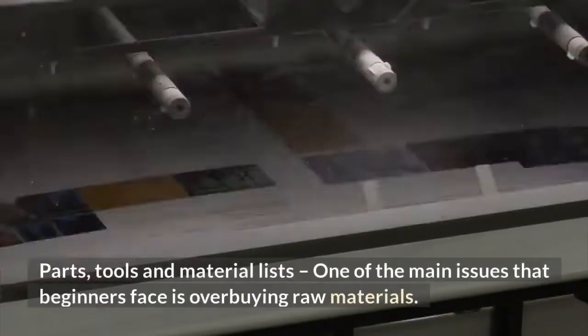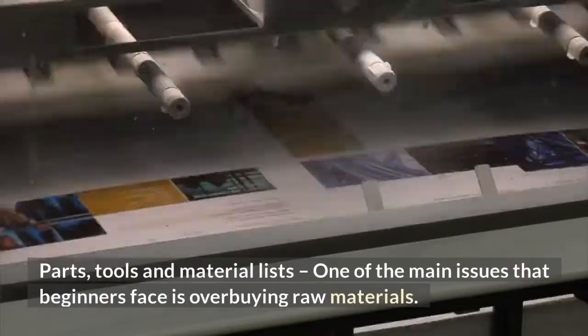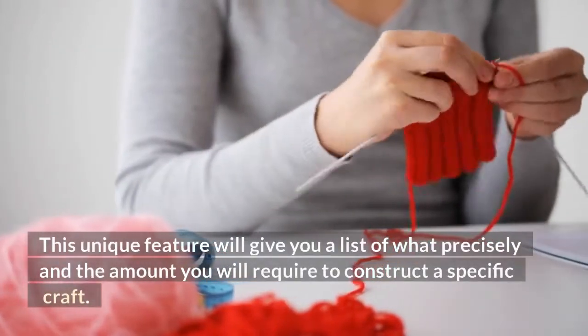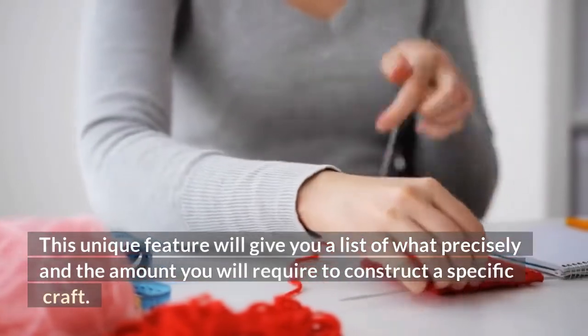Parts, tools, and material lists: one of the main issues that beginners face is overbuying raw materials. This unique feature will give you a list of precisely what and how much you will require to construct a specific craft.